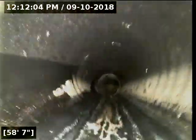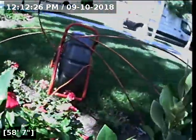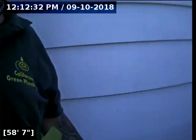The sewer system looks in excellent condition — this is one of the best ones I've seen in a long time. This concludes the camera inspection. My name is once again Rafi from California Green Plumbing. If you have any questions, you can reach me at 800-916-6322. Thank you.